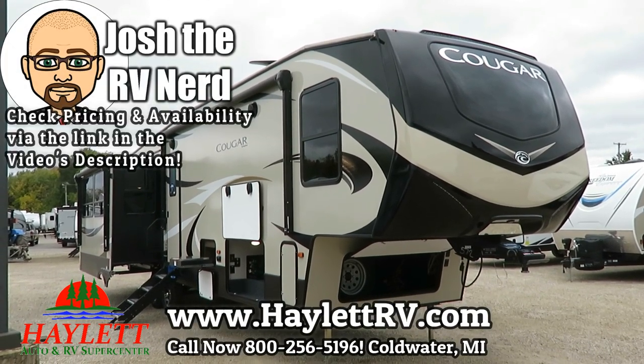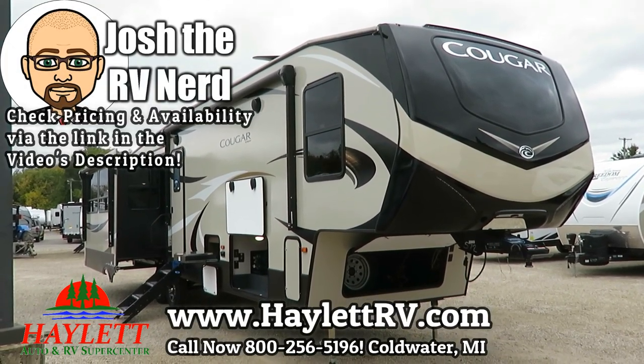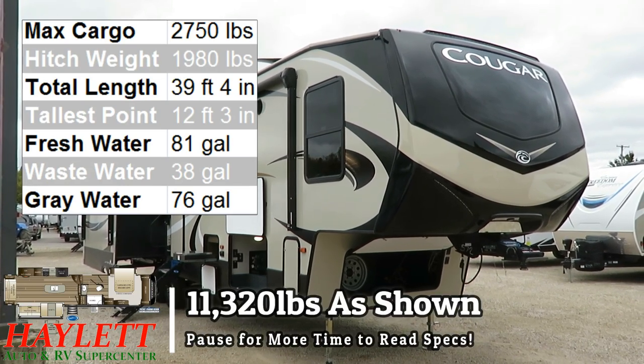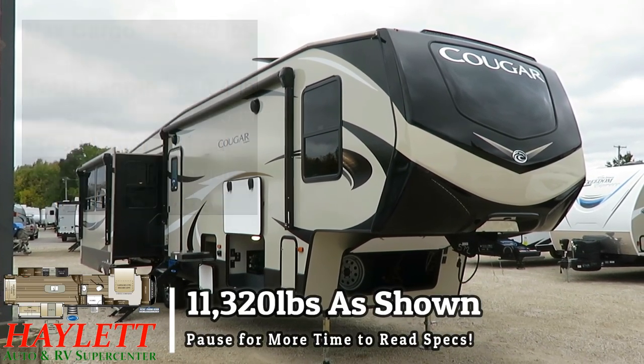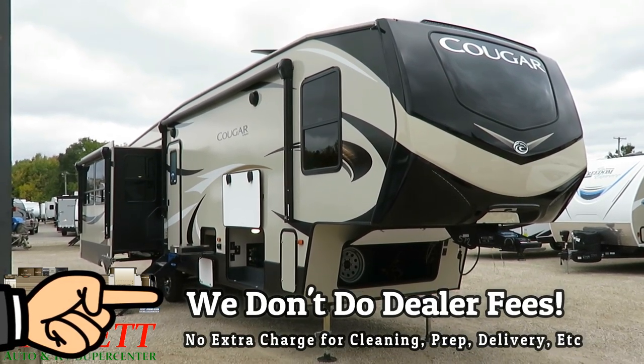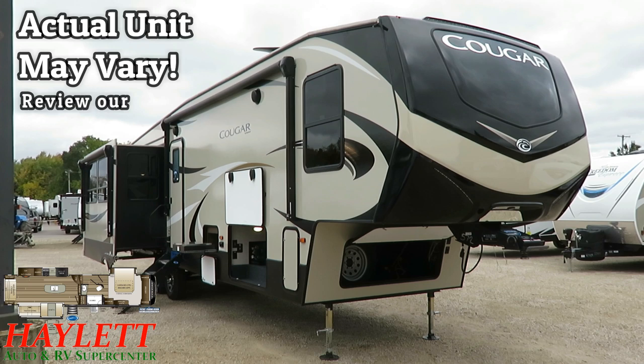Brand new model at the time of this filming. This is a 361 RLW Cougar here at Haylitt RV of Coldwater, Michigan. It is an update and a replacement for the previously known 344 MKS Cougar, also previously here at Haylitt RV of Coldwater, Michigan.